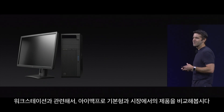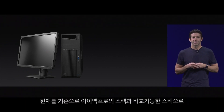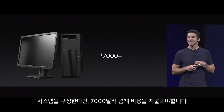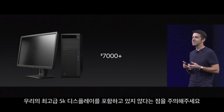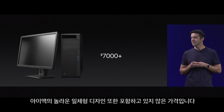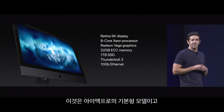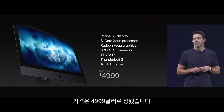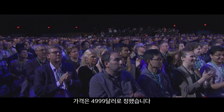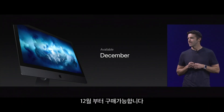Now speaking of workstations, we wanted to compare the starting configuration of the iMac Pro to what's on the market. If you were to go out and build a comparably specced system today, it would cost over $7,000 — and keep in mind, that's a system that doesn't have our best-in-class 5K display, doesn't have the iMac Pro's incredible all-in-one design, and obviously doesn't run macOS. Well, this is the starting configuration of the iMac Pro, and we're going to price it at just $4,999. And it's going to be available in December.